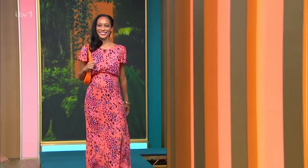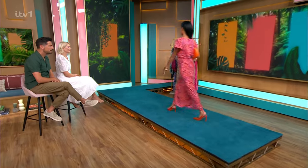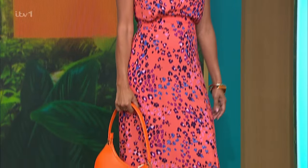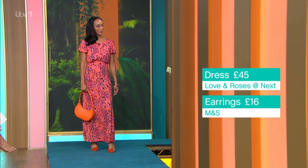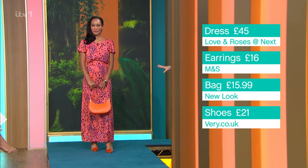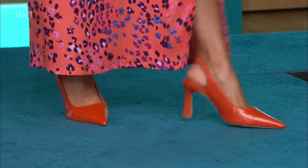It's actually flowers, but it's got that animal kind of vibe to it. So for someone who thinks 'I don't know if I can wear animal print,' this is such a beautiful piece. I love color with color — I could have done a neutral shoe and neutral bag, but the pop of orange looks absolutely stunning. The dress is from Love & Roses and it's £45. The bag has a real Oroton vibe but it's from New Look at £15.99.